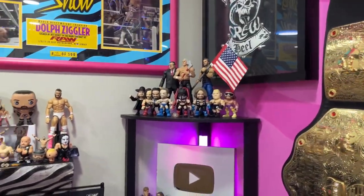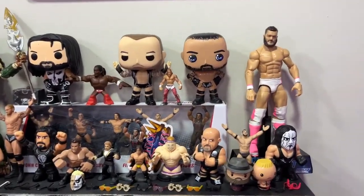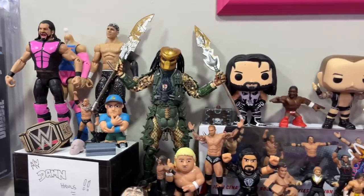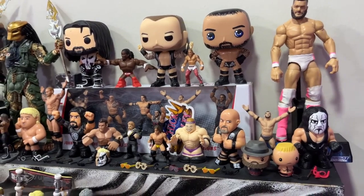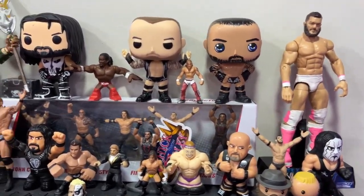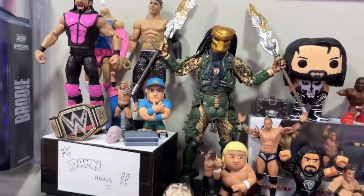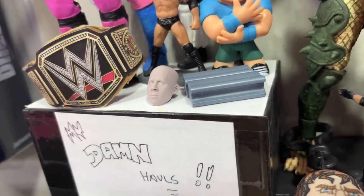Over here is a fan mail shelf — miscellaneous figures fans have sent me over the years, displayed on the zebra shelf. Huge shout out to everyone who has sent in mail. We've got some Funko Pops, a custom Punisher Rollins made on the channel, and various other things. I appreciate each and every one of you.